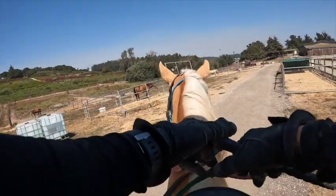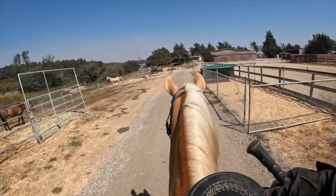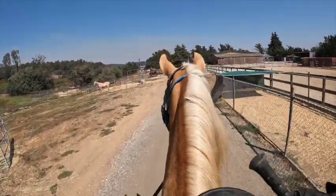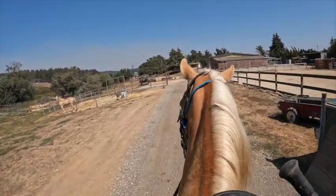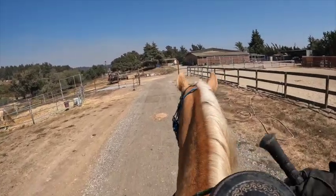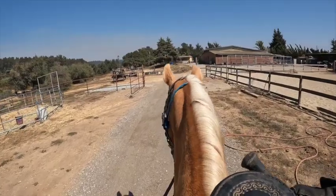Today we're taking Daisy out — this is the Kentucky mountain horse that was not really gaiting. She has a very short stride, and if she gets tense she shortens that stride up even more and goes towards the trotty side. Some of you have posted that you can't get your horse to gait — a lot goes into gaiting.